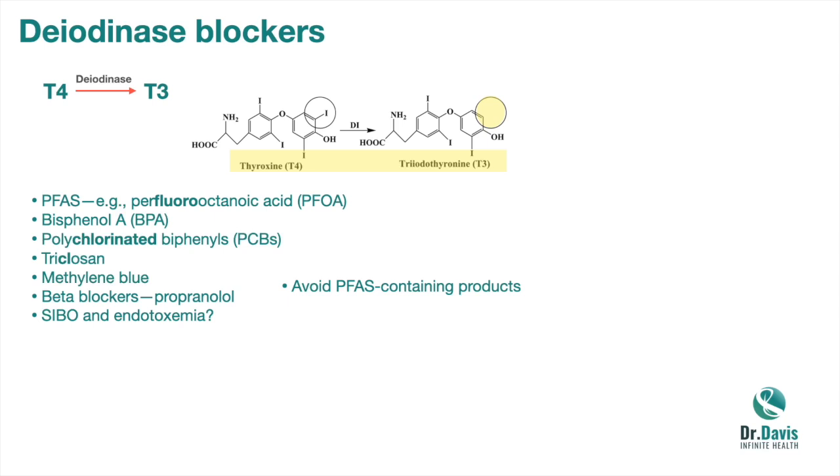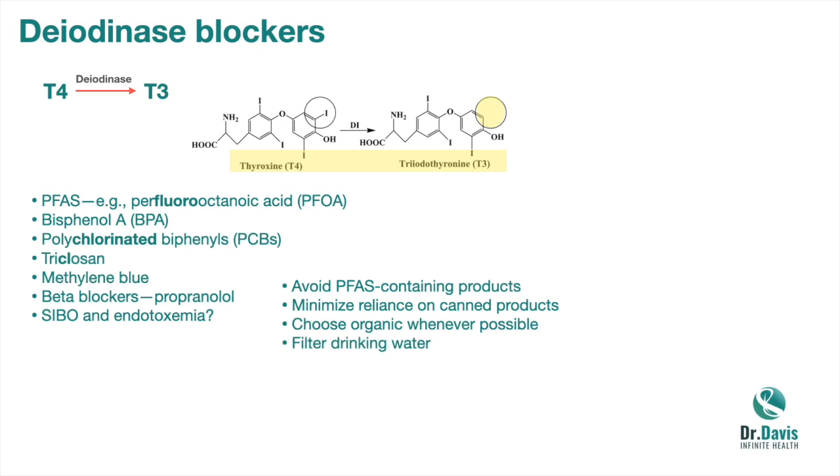Start your program of improving this by avoiding PFAS-containing products like nonstick cookware — look for ceramic instead. Avoid flame-retardant coverings on furniture and other products. Minimize reliance on canned products that contain BPA in their lining. Try to choose organic whenever possible to minimize exposure to herbicides and pesticides. Filter your drinking water, because it has so many things you don't want. Minimize prescription drugs, and address SIBO.